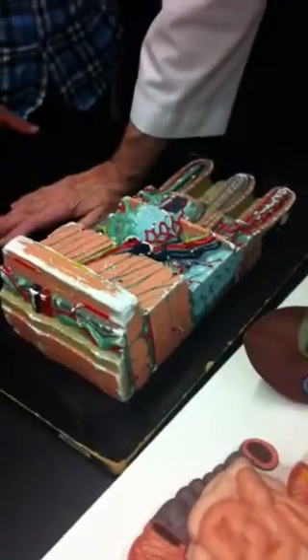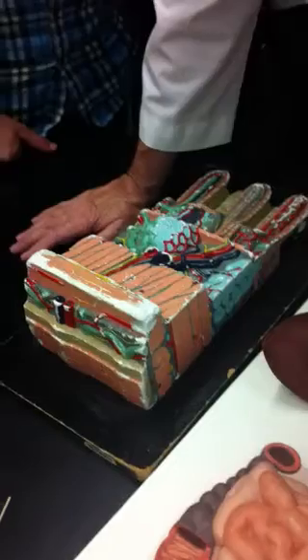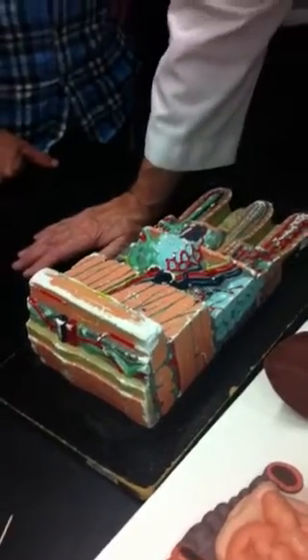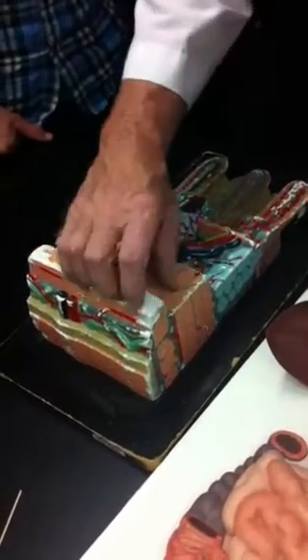Anyway, the intestinal wall — actually the wall of the entire gastrointestinal tract — is relatively similar in basic structure. We'll go through that in lecture.